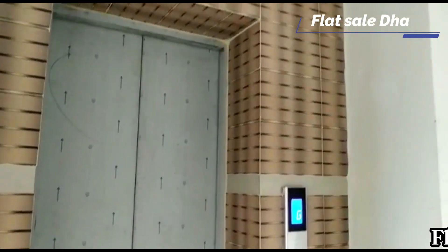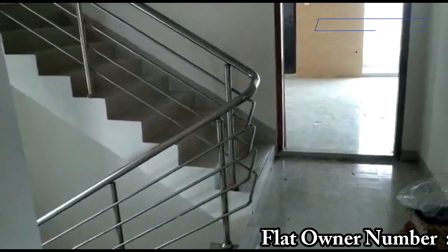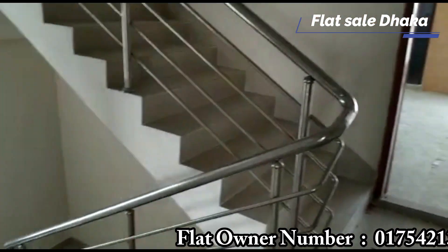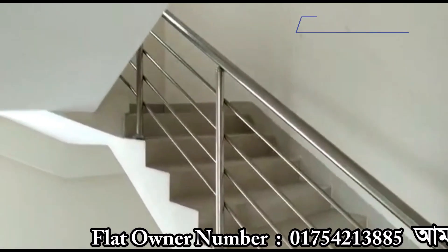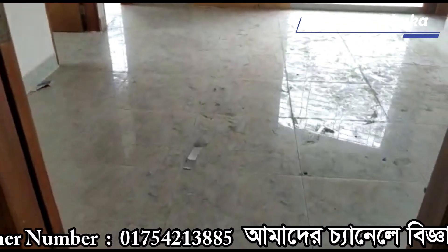Hello everyone, welcome to today's video. This is a flat in the 1280s.